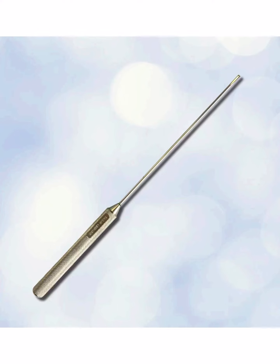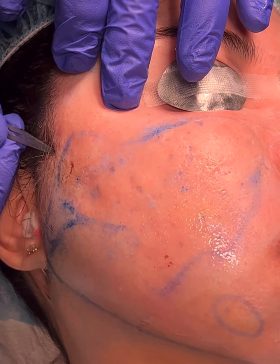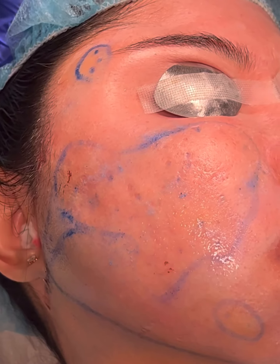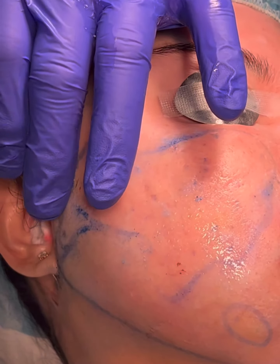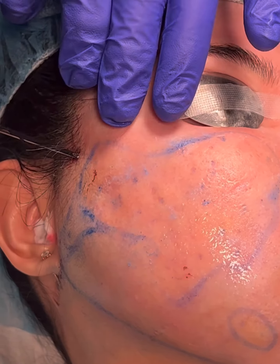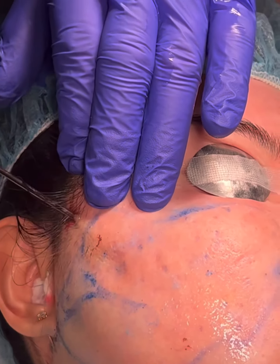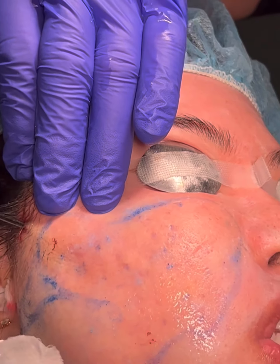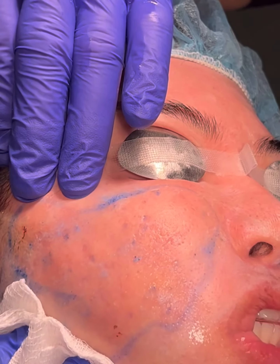This is the Taylor Liberator Acne Scar Subcision Instrument that I invented. We use this to release the scar bands that cause dimpling of the skin. This is done by making a small incision in the hairline and then going under the skin to release the scar bands and allow the skin to level and be more even after the treatment.